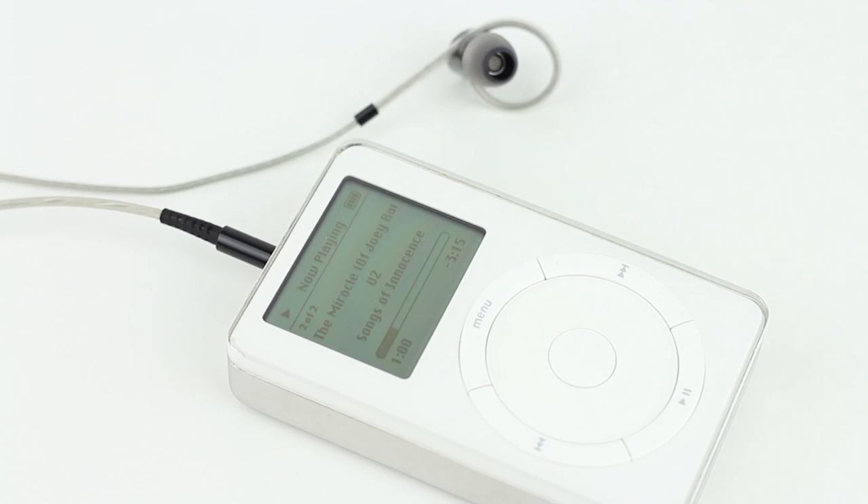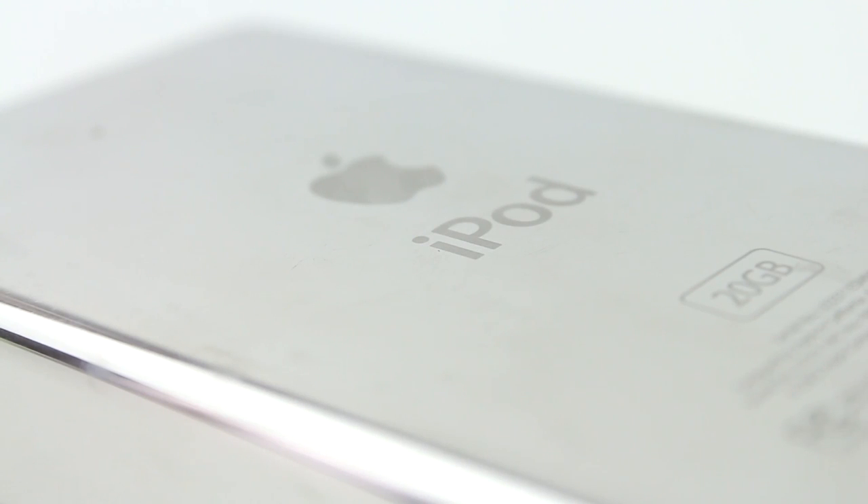Overall, this iPod is still quite usable today and still packs enough space to put all my music on it, and is a great way to look back at what came before our much more advanced smartphones. With the iPod slowly fading away, it makes us wonder — what is coming next?